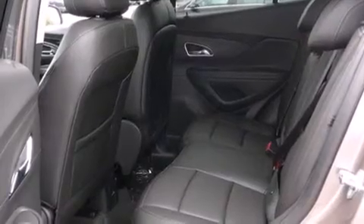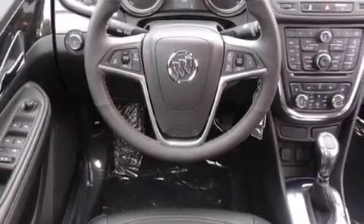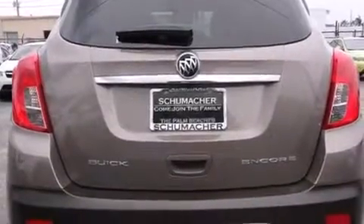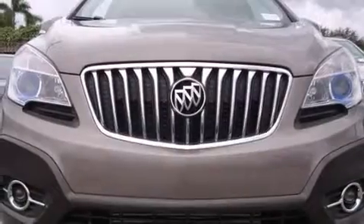A heated steering wheel. Bluetooth cell phone integration. Traction control and stability control systems. Side curtain airbags. Memory settings for the seat's position, so you can recall your favorite alignment with the push of one button.